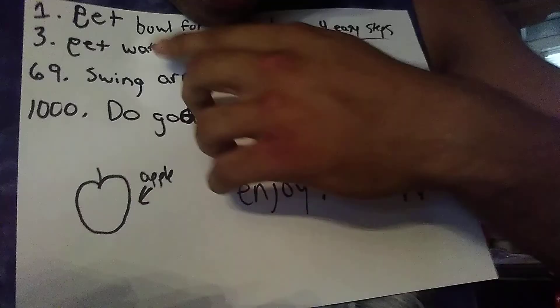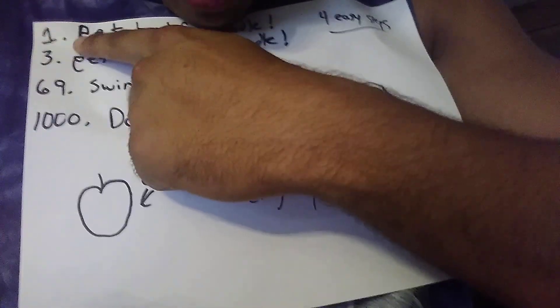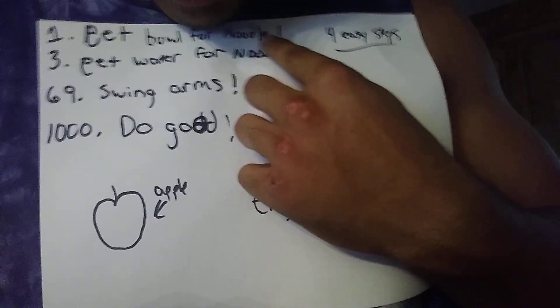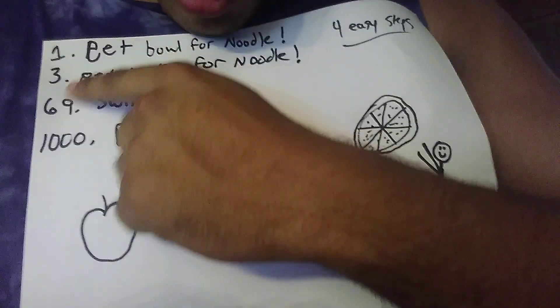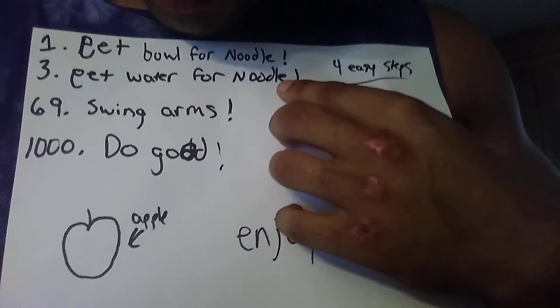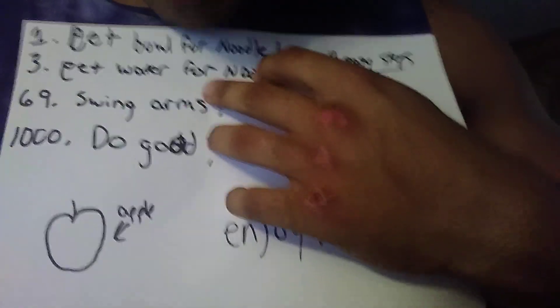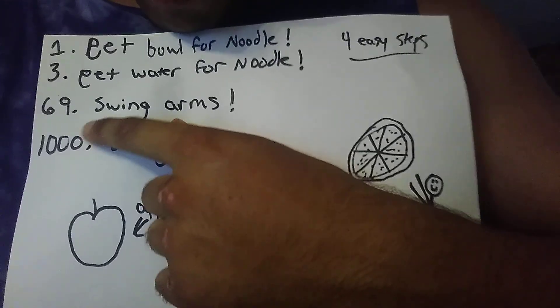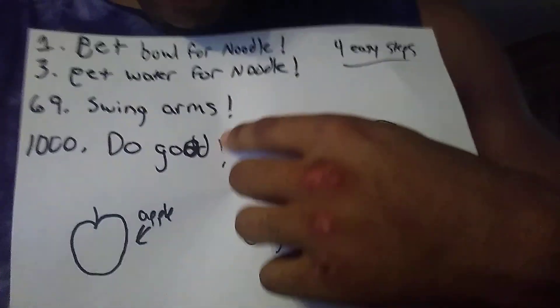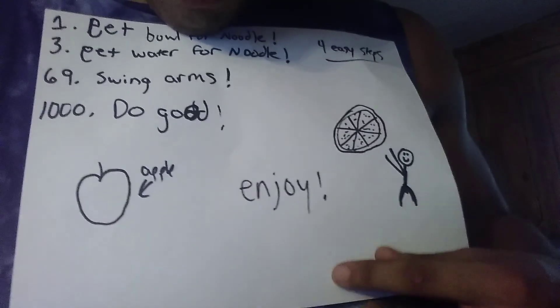All right. The first thing you do is you get your bowl for your noodles. And then you got to make sure you got your water. And then your third step, you got to swing your arms. And then do good. Enjoy.